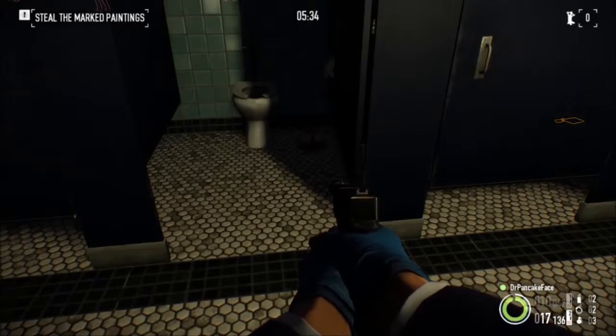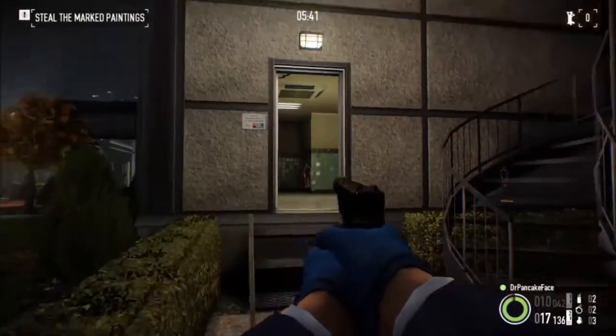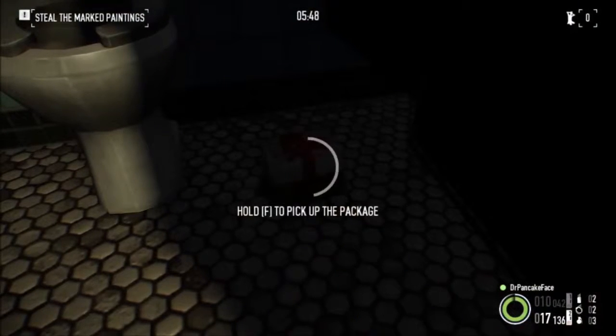Here we got package number 16. We are inside the art gallery, in the restrooms. I came in the side entrance here on the right. In this left stall right here, we got ourselves package number 16.